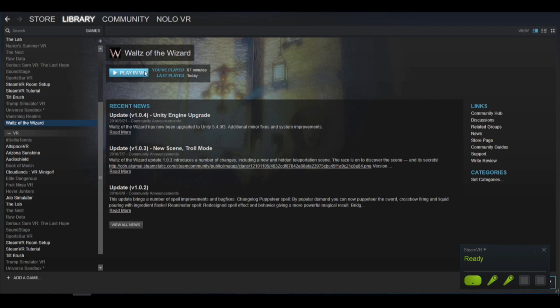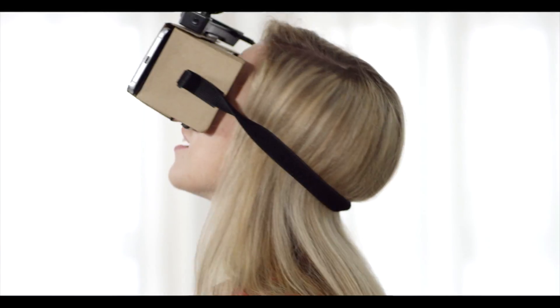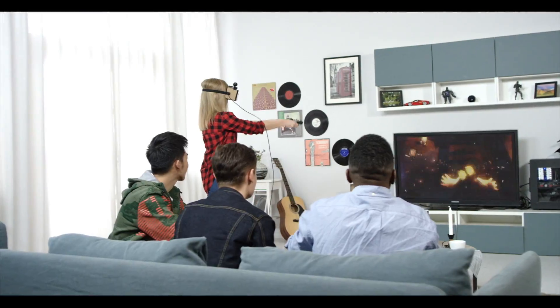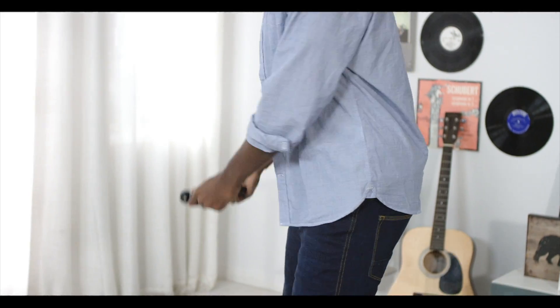Nolo is compatible with all major mobile VR headsets and Android smartphones, so exploring the virtual world of SteamVR titles like Tilt Brush, Job Simulator, and Arizona Sunshine is easy. Whether making awesome 3D art, dodging zombie attacks, or cooking some delicious virtual dish, your movement will be reflected instantly and accurately in a three-dimensional world.